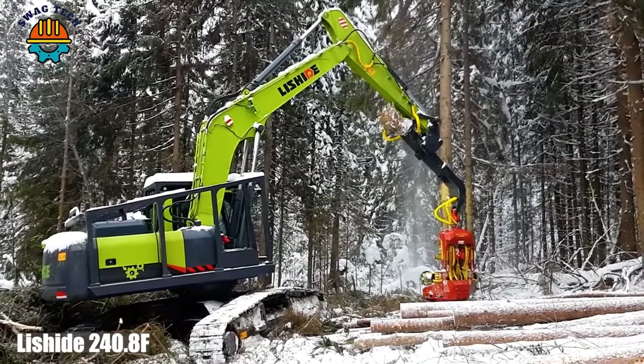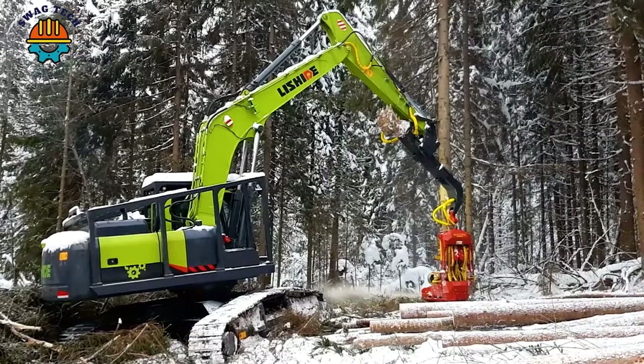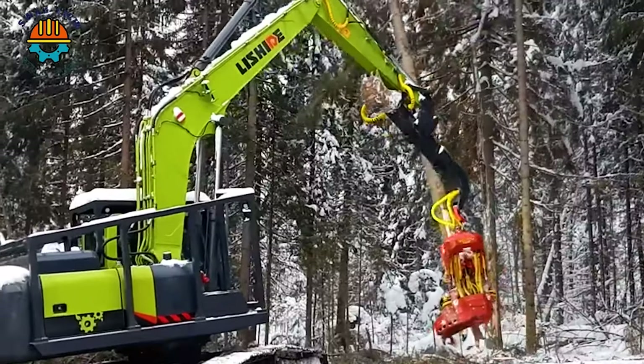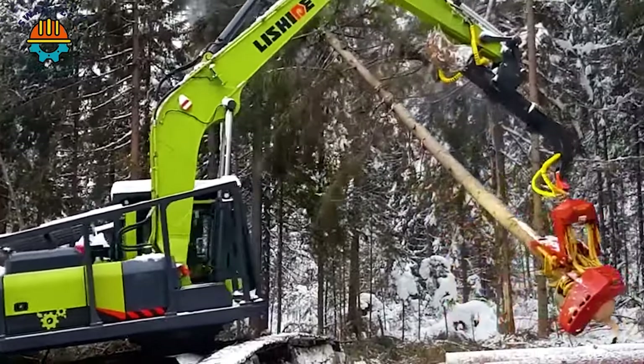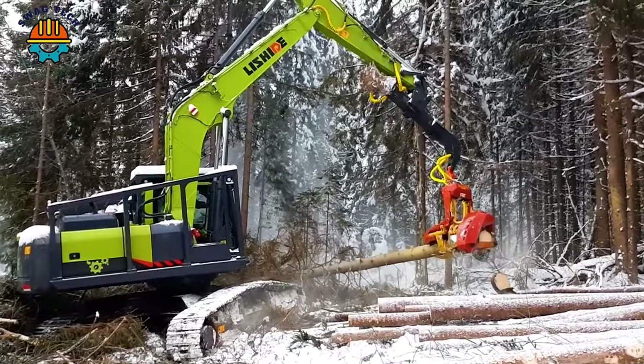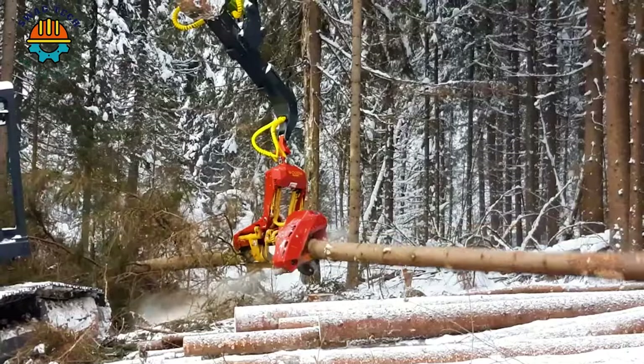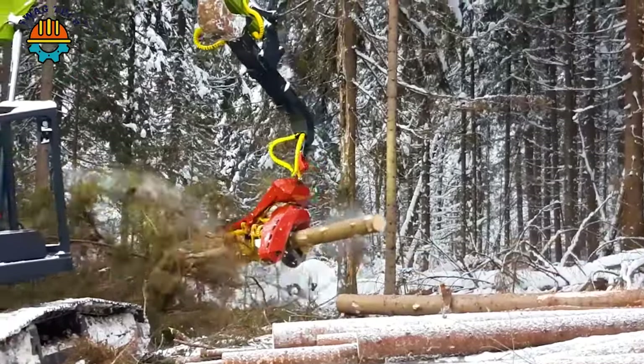Embark on the forestry revolution with the Leschites 240.8, equipped with a Woody Woo 61 harvester head. This logging machine has a powerful 240-horsepower engine with a cutting capacity of 36 inches, easily conquering towering trees and turning the forest into a productive land.